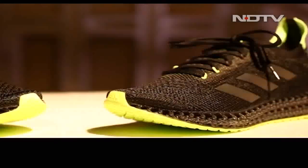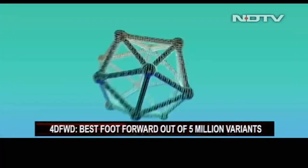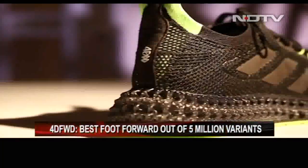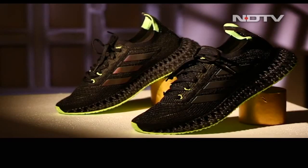The latest on the block, the 4D Forward, is a marvel of innovation — especially given the fact that Adidas went through 5 million different variants of this product to land on the best one. How good is it at its job? What does this shoe have over all other running shoes? Is it worth it? Let's find out.